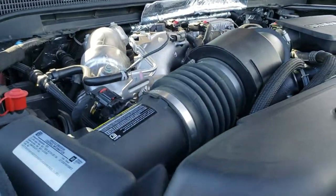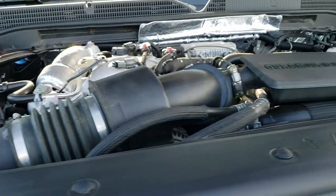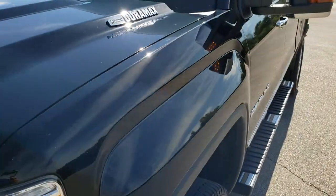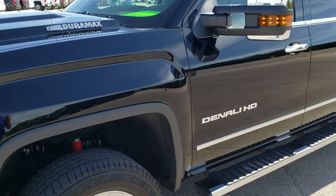That cowl induction hood is where the air comes down and goes right into the intake. This truck is, like I said, 100% ready to go — I would highly recommend it from a quality and condition standpoint.